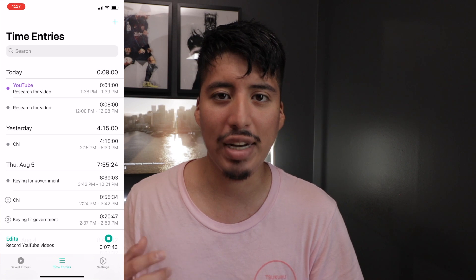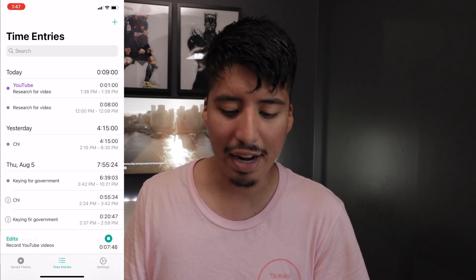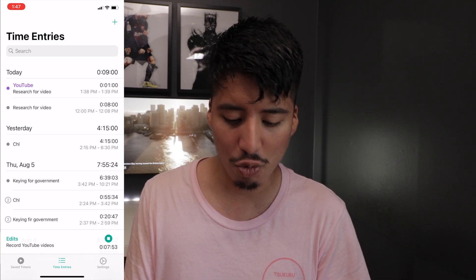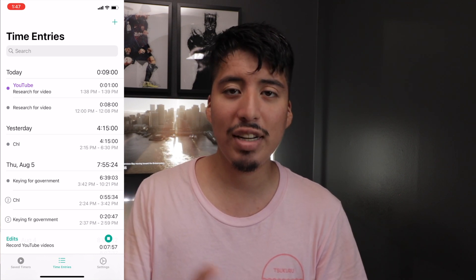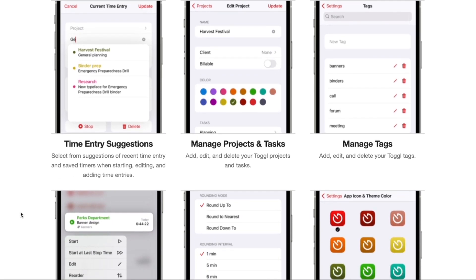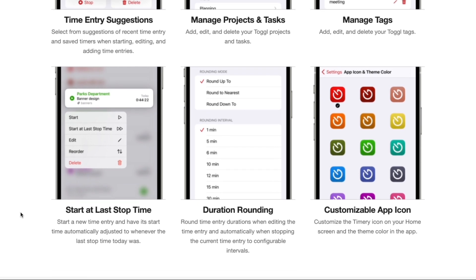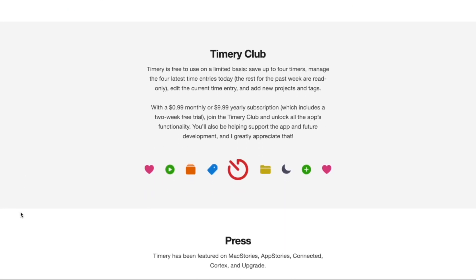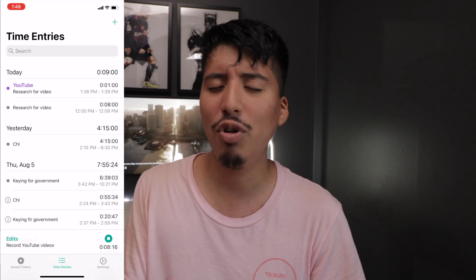I've been using this app mostly for tracking my day job so that I know how many hours to enter on my payslip at the end of the day. The app is free to download, but there is an in-app subscription that unlocks many more features. If you just want to simply track your time for work, the free version will be just enough.